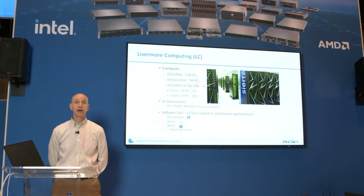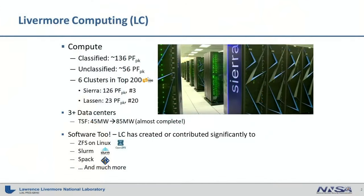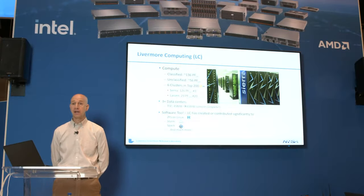Besides hardware, LC also does software, a lot of which you've probably already used or at least heard of. ZFS did not come out of LC, but we have a big thumbprint on it — Brian Bellendorf sits down the hall from me and he's the project lead for OpenZFS. Slurm, SPACK, and the new resource manager Flux were all born and originally developed in LC. Pdsh, PowerMan, ConMan — staples of HPC system administration — came out of LC, along with many other packages.